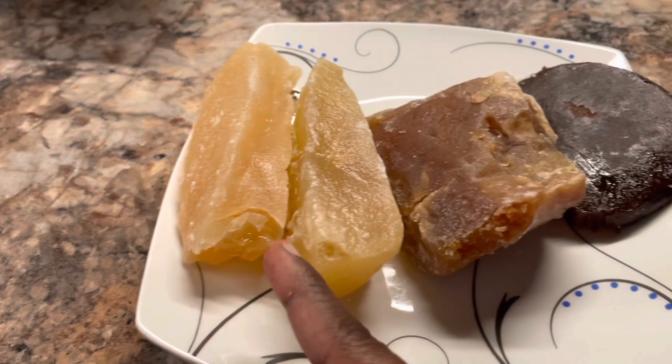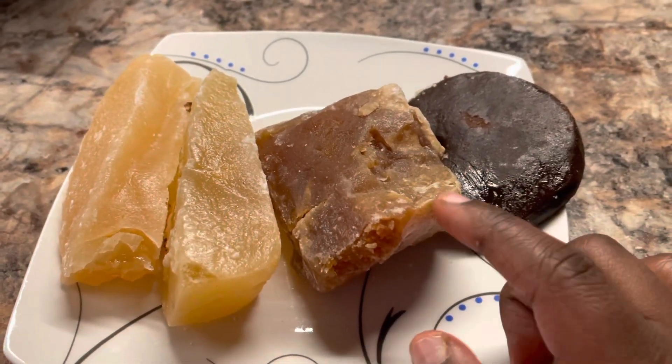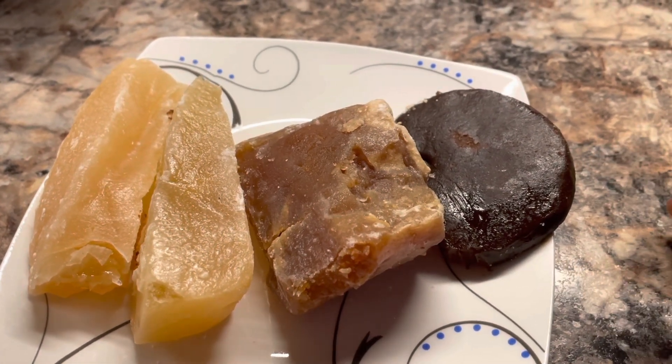So these are from the cactus. This is the sweet potato. And this one is like a prickly pear.